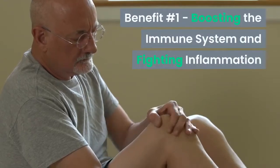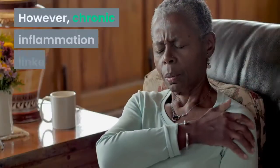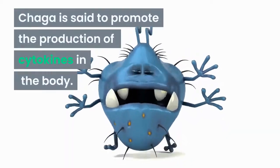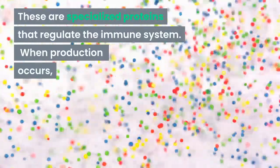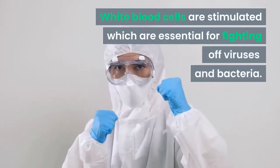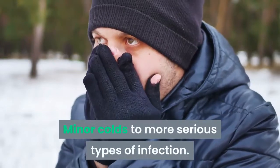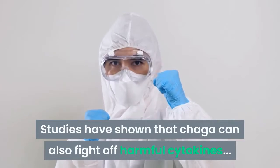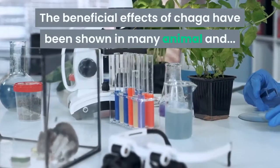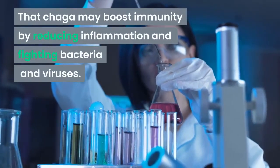Number one: boosting the immune system and fighting inflammation. Inflammation is a natural response that occurs in the body to protect it from disease. However, chronic inflammation is linked to conditions like rheumatoid arthritis and heart disease. Chaga is said to promote the production of cytokines — specialized proteins that regulate the immune system — stimulating white blood cells essential for fighting off viruses and bacteria. This makes Chaga effective in minimizing health issues ranging from minor colds to more serious infections, and studies have shown that Chaga can also fight off harmful cytokines responsible for triggering inflammation associated with chronic diseases.